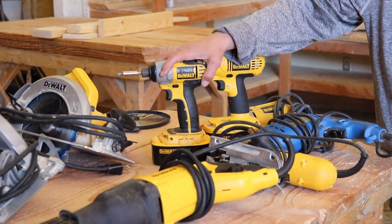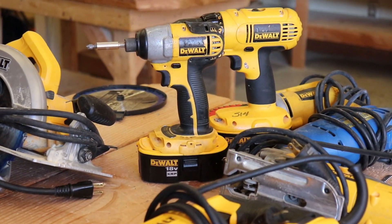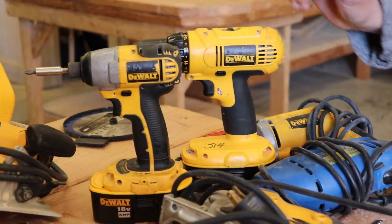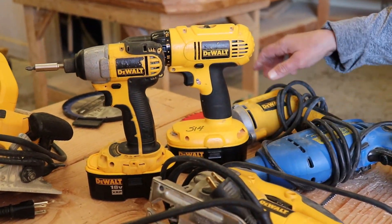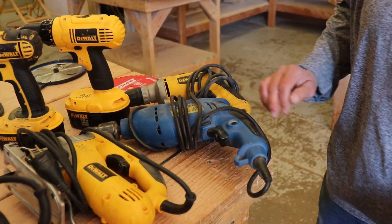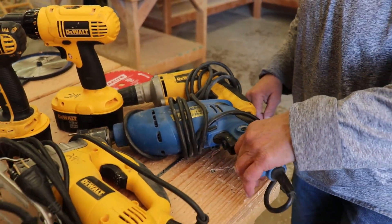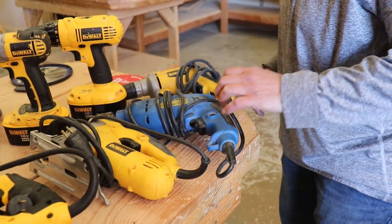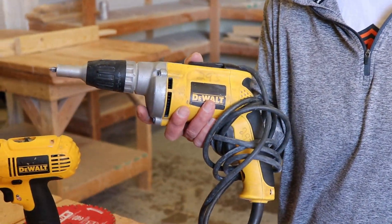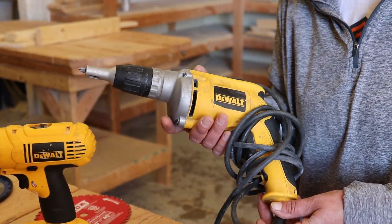We have various types of drills here. We have corded and cordless drills. This particular one is the impact drill, and this is a regular cordless drill. We also have corded drills — the half-inch drill that we don't normally use here at school, but that would be for heavier duty drilling. And then we also have the sheetrock screw gun, and we'll go through all of that when we get into each tool specifically.